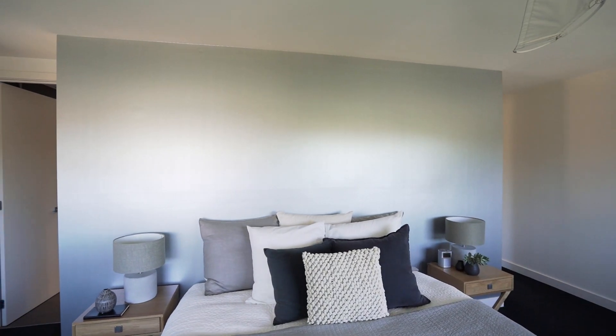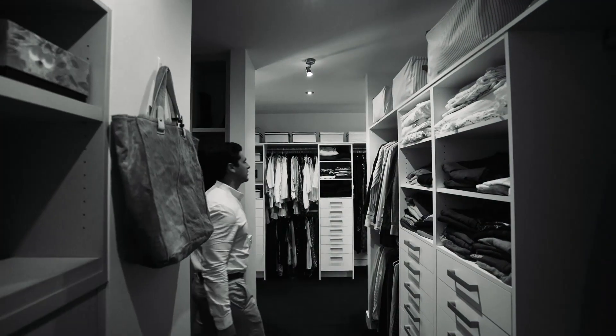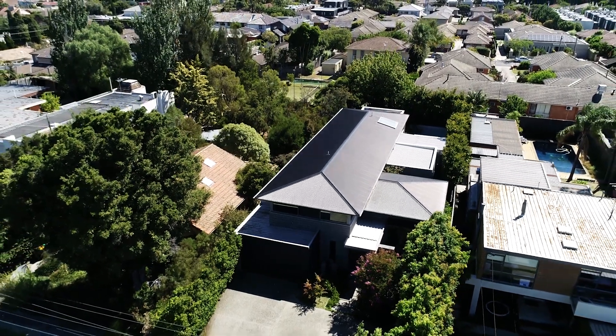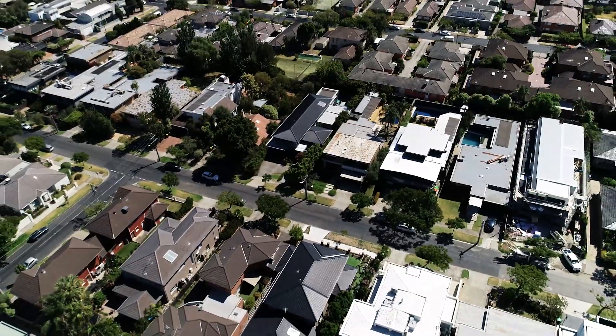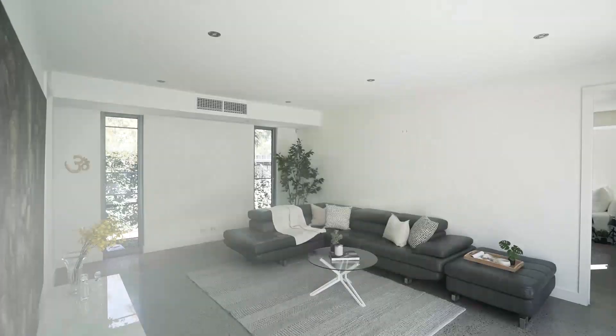Upstairs you'll find the master suite with a huge ensuite and dressing room, plus two additional bedrooms both with their own private ensuite. Not only is this a superb functional home, you'll also be moments from Monash University, Caulfield Racecourse, transport, cafes, and parks.